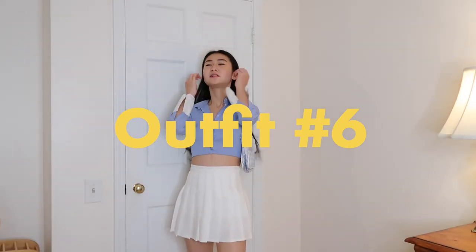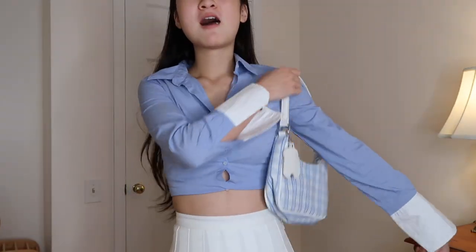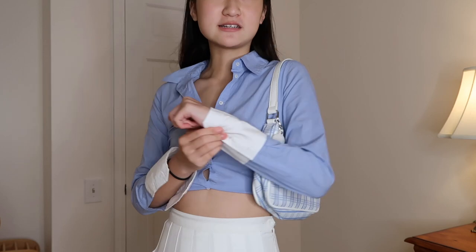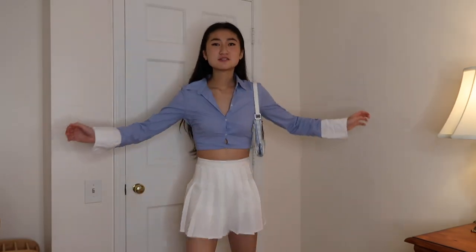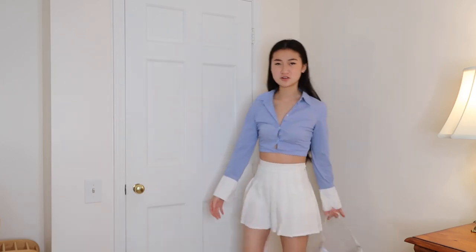For look number six, I feel like the leader of the mean group in school in all those 2000s movies. Like I feel like Regina George if she was a blue vibe instead of a pink. I'm wearing this blue button-down to change it up a little, with these white accent cuffs, my pleated skirt of course, and some white and blue Nikes to finish the look off.